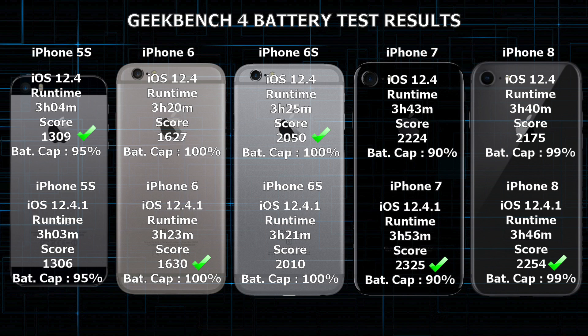So that's it for the battery test. Now let's run the Geekbench CPU test and also the HTML5 test and compare to the scores of the 12.4 video.